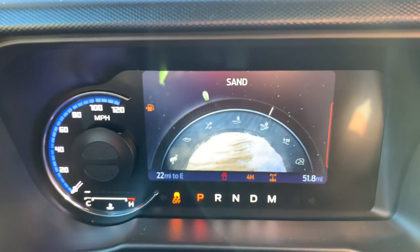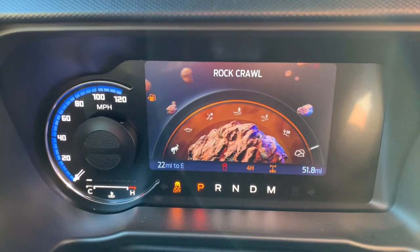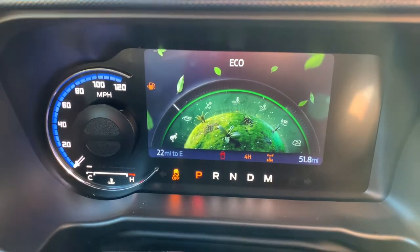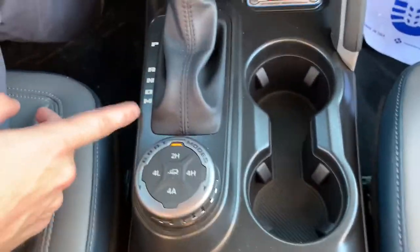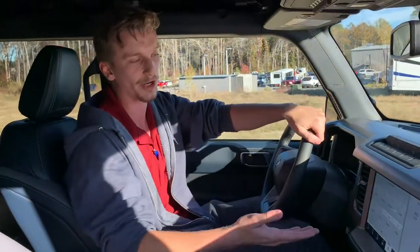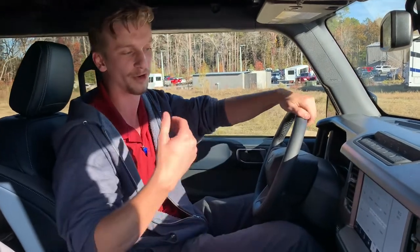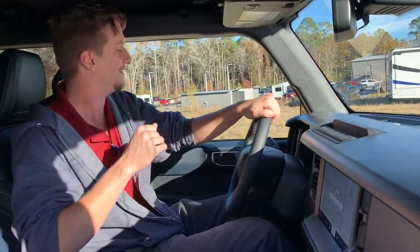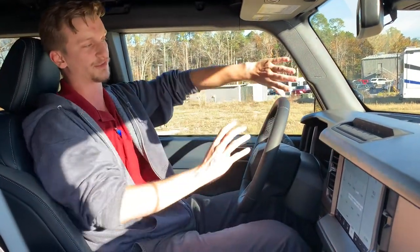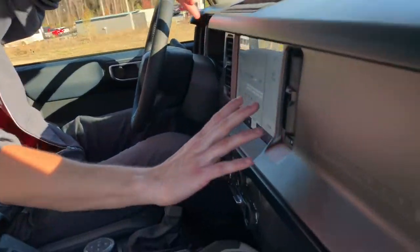We've got mud/rut modes, sand modes, Baja modes, rock crawl modes, and so much more. We do have a select shift option — go to the M on your shifter — giving you the choice of which of the 10 gears you want to select for better performance or gas mileage, optimized the way you want. The 2021 First Edition is the rarest and best-equipped of all Ford Broncos. We have the SYNC 4A system, the most advanced offered from Ford, featuring navigation, Apple CarPlay, and Android Auto. For safety features, we have blind spot monitoring, cross-traffic alert, adaptive cruise, and lane centering.